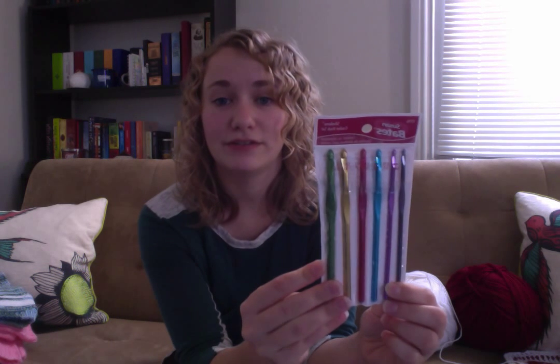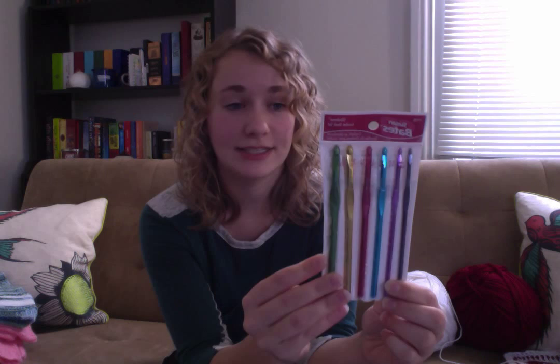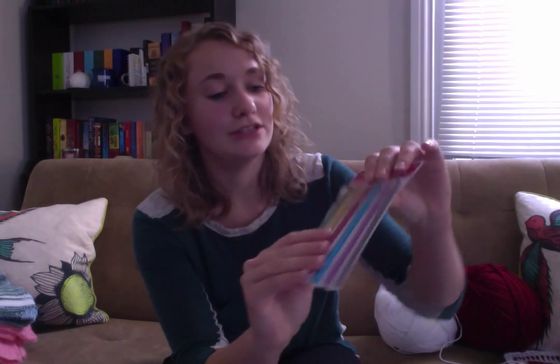Along the way I also had to figure out which hook to use for my yarn. Depending on the yarn, there are different sizes, and the yarn determines the hook as well. There are various hook sizes, and for my yarn I used a 5.5 hook.